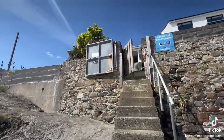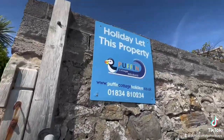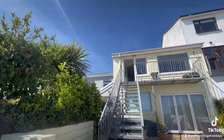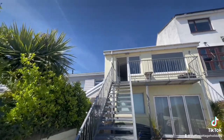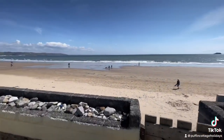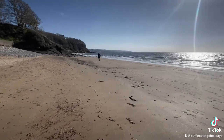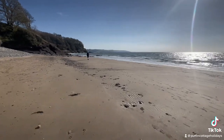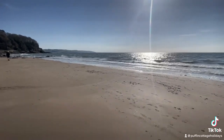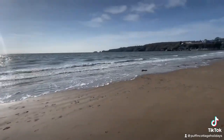So this property, just to repeat, is called Gone to the Beach, exclusively let with Puffin Cottage Holidays. Let us know what you think in the comments below on our social media page — we look forward to hearing from you. Thanks for taking the tour today. If you have any questions regarding this property or any of our other Puffin Cottage Holidays properties, feel free to drop us a message through social media, email, or give us a call.